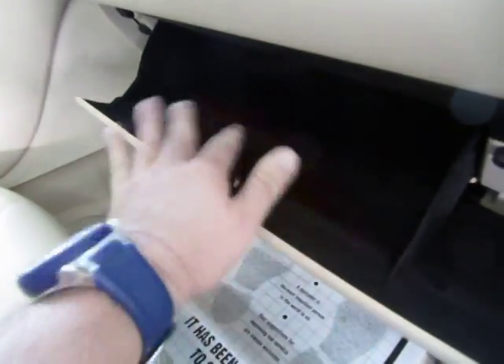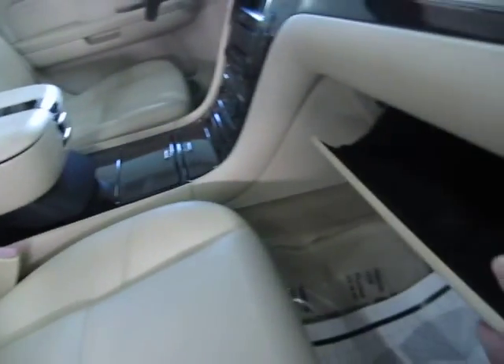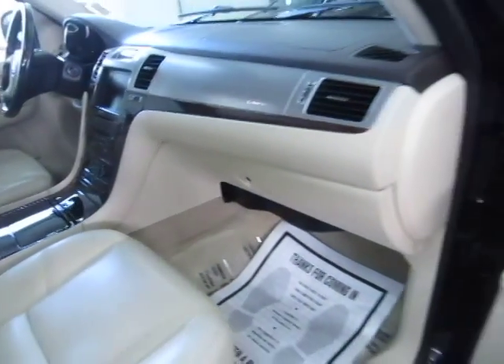Before we conclude this video — by the way, your main glove box is over here and there's nothing in there because we got most everything in the deep portion of the center console.